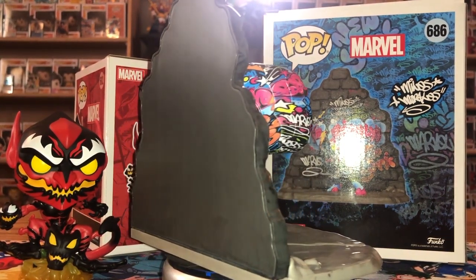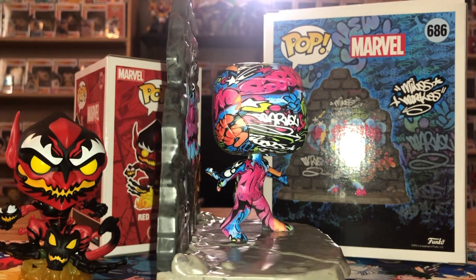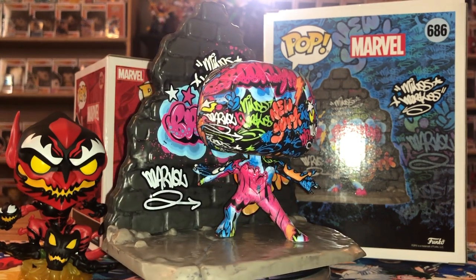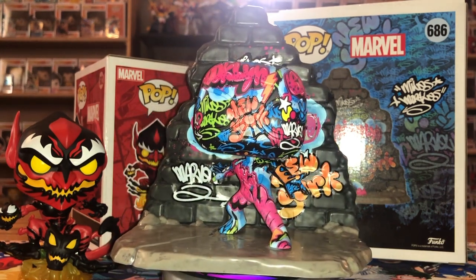I'm glad Funko tries new things even if sometimes it fails or flops. I think they may only do one wave of these street pops — about six total — just based on how they're being received. But I do think this Miles is one of the best in the wave. Like I said, the next one is Daredevil, and that's one we all gotta wait and see what it'll look like out of box.